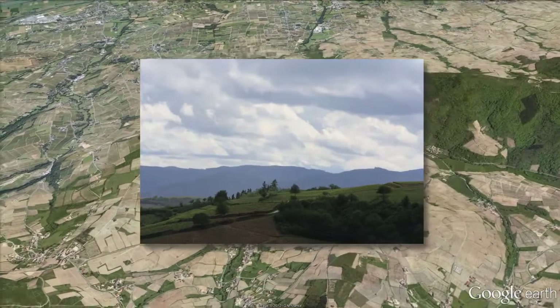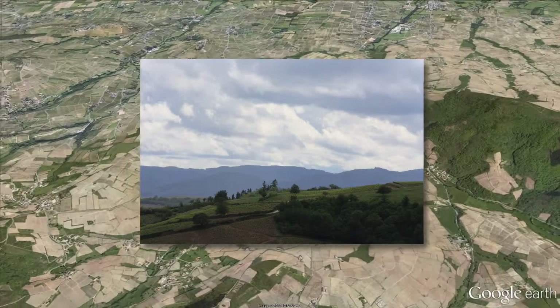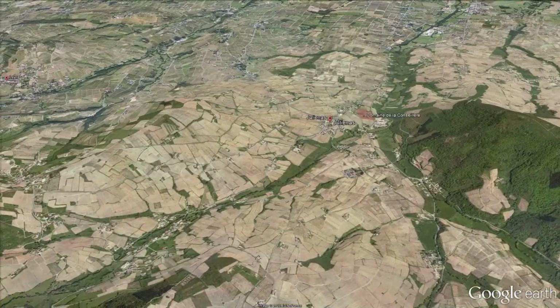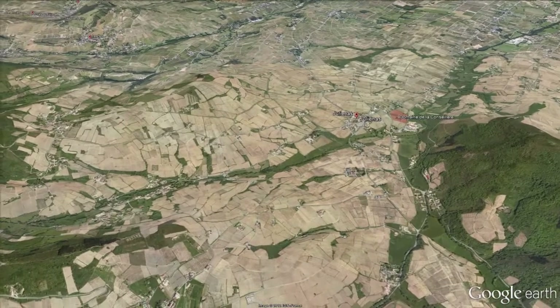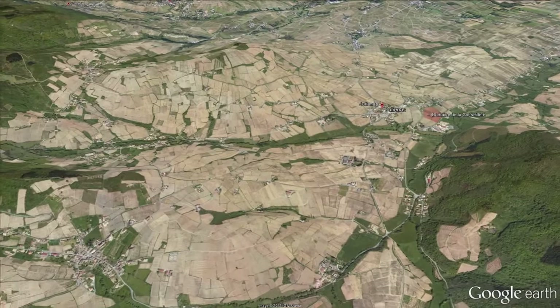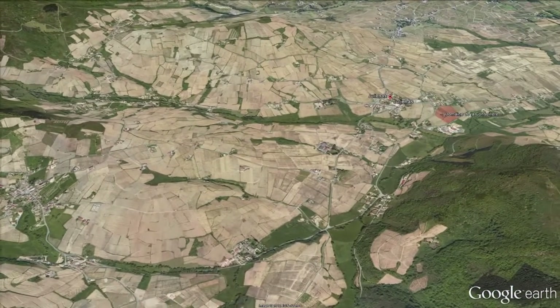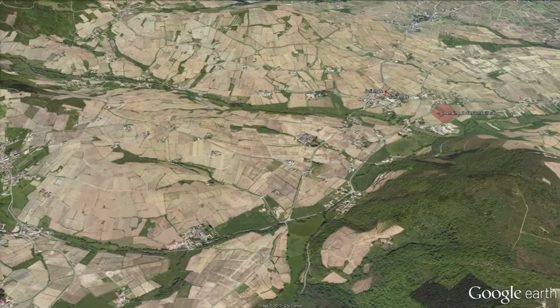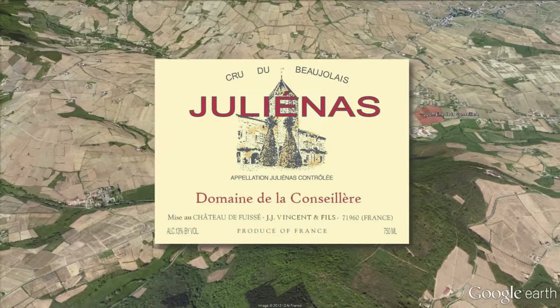The soils for the Beaujolais are very old in geology compared to the more recent soils we find for the grapes sourced for Chateau Fusset. In 2009, we had the opportunity to take over a very small but very nicely located property — about seven acres — called Domaine de la Conseillère, located in Juliénas itself.